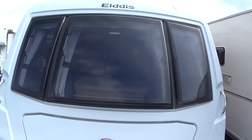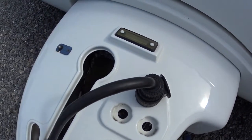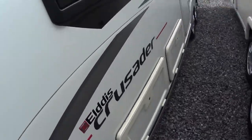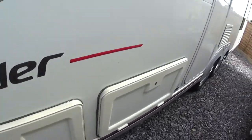Back down to the front. Running on 13-pin electrics on the BPW chassis, and it has the IDC control — the electronic stability control aid. You've got a wet locker on this side and the battery locker. There's also an external barbecue point on here.